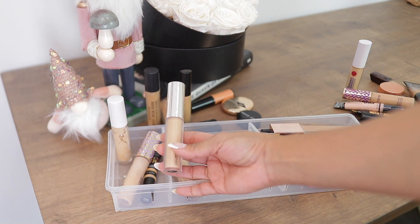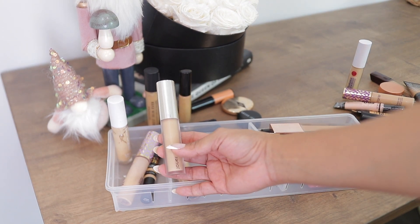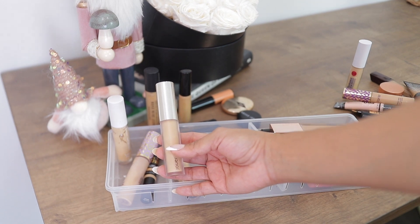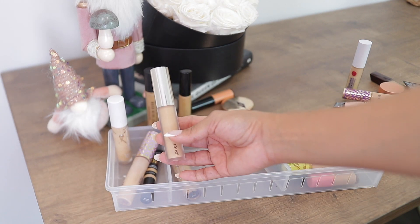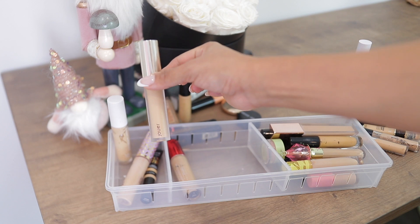Next up, by Jouet — their concealer in the shade Honey. I speak highly of this concealer and recommended it in my Sephora recommendations video. I love it. I noticed I don't see many shades online anymore — maybe you have to go to Jouet's website — but it's a beautiful full coverage, very hydrating concealer. It's my most full coverage concealer and it's just so good.